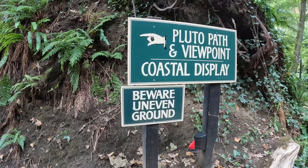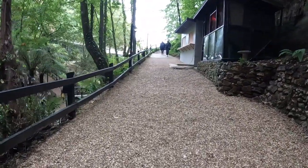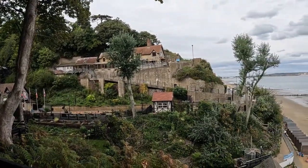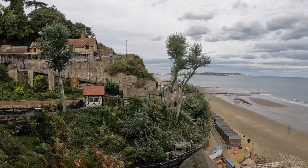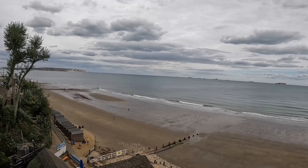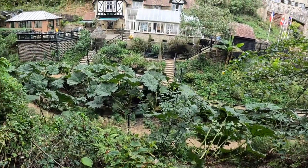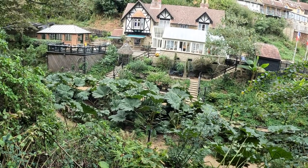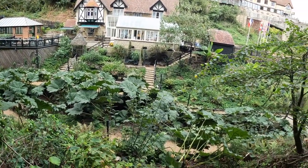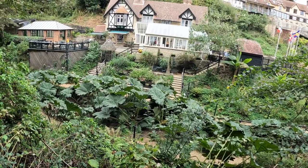We're on our way up to the Pluto path and viewpoint - let's see if we can see the sea. We followed the path and found the viewpoint. Now, I would expect to find massive rhubarb down there - look at the size of those leaves, that's phenomenal!